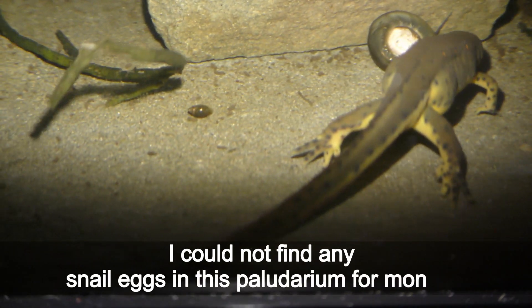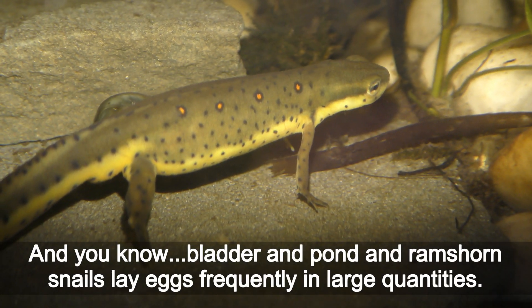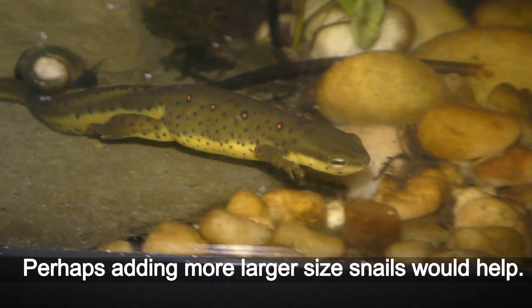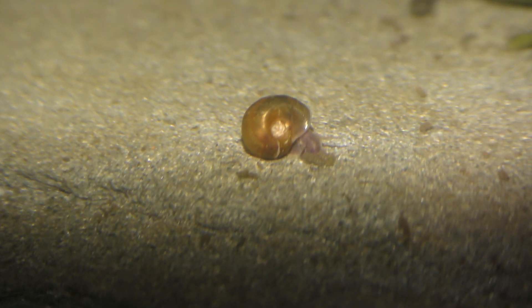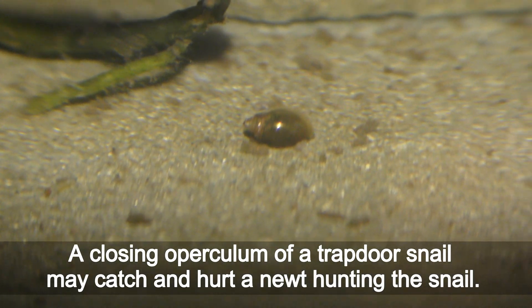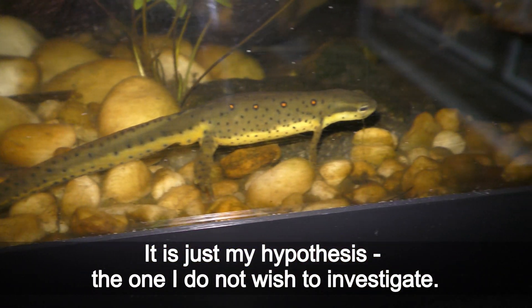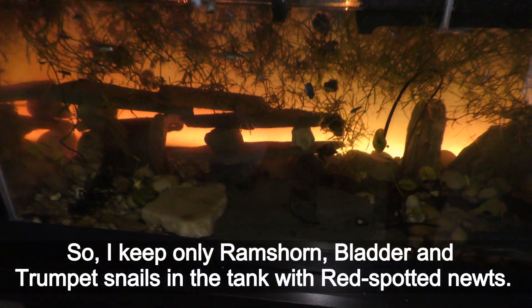I could not find any snail eggs in this paludarium for months, and you know bladder, pond, and ramshorn snails lay eggs frequently in large quantities. Perhaps adding more larger-sized snails would help. However, I would refrain from keeping trapdoor snails in aquariums with newts — the closing upper column of a trapdoor snail may catch and hurt a newt hunting it. That is just my hypothesis, one I do not wish to investigate. So I keep only ramshorn, bladder, and trumpet snails in the tank with red spotted newts.